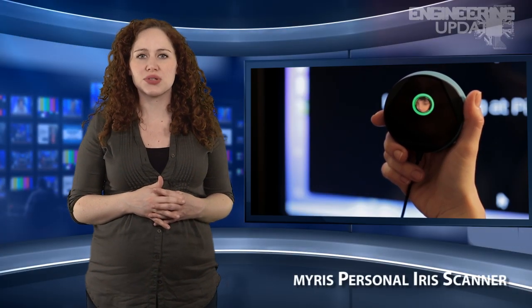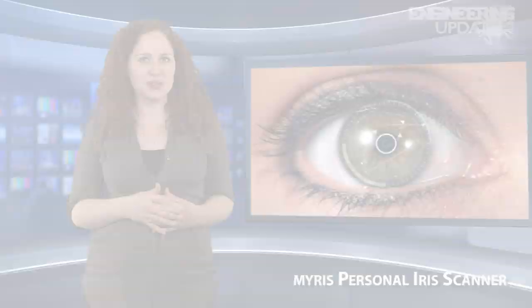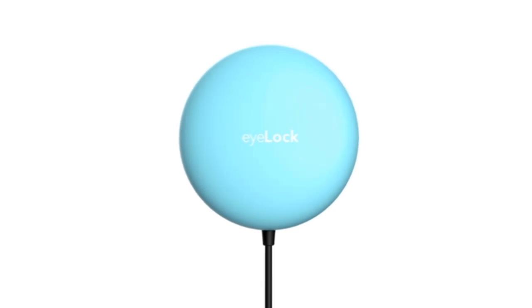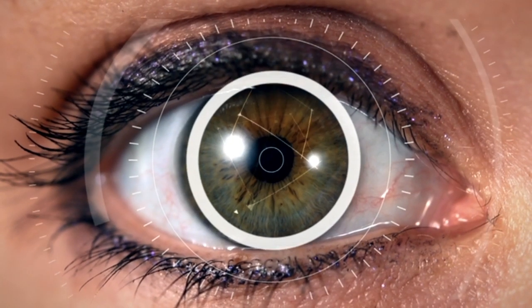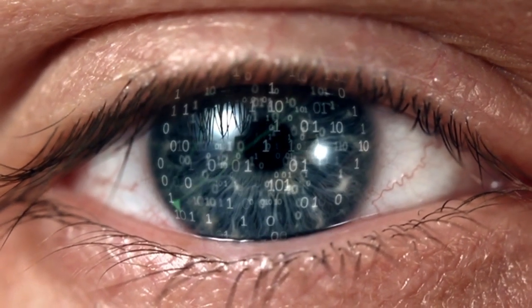A new identity authentication device called the MyRis scans the user's iris to improve online security, omitting the need for passwords. The MyRis connects to a computer via USB and uses video to scan over 240 points on each iris and generate a unique 2048-bit digital signature for the user. The user then holds the device up and looks into the mirrored lens in order to gain access to their online accounts.